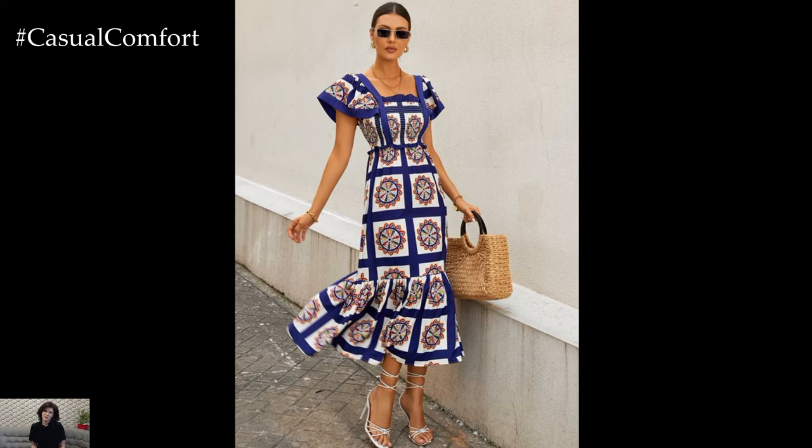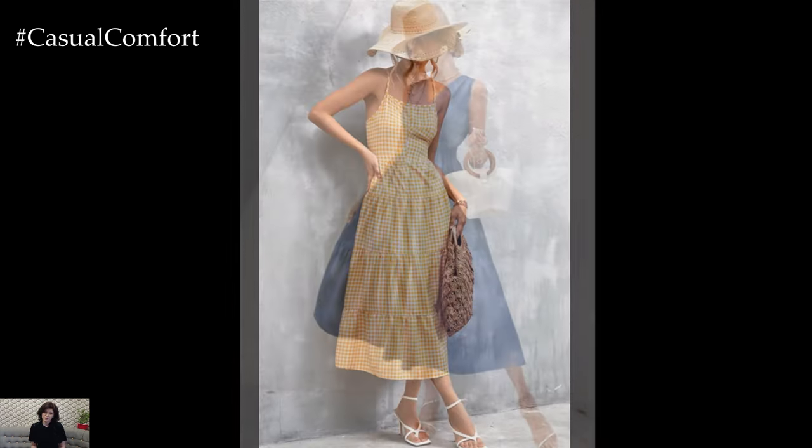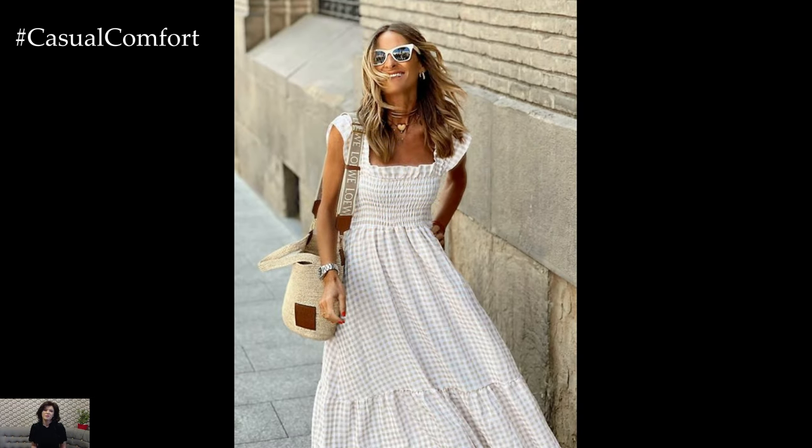Maxi dresses are another summer staple, offering both style and comfort. Flowing and graceful, they provide coverage while still allowing plenty of airflow. Pair them with sandals for a relaxed daytime look or dress them up with wedges for a chic evening ensemble.